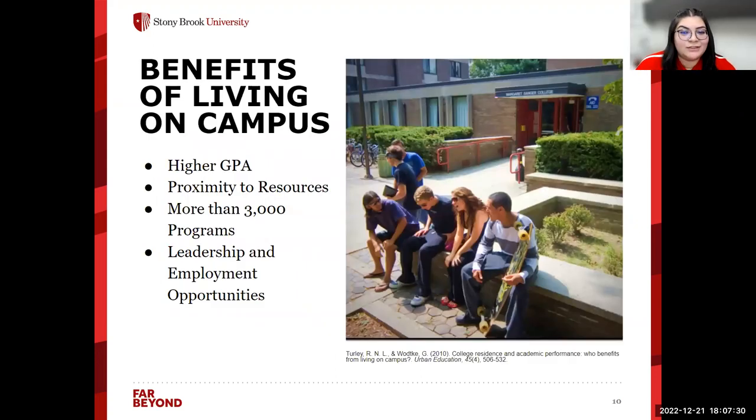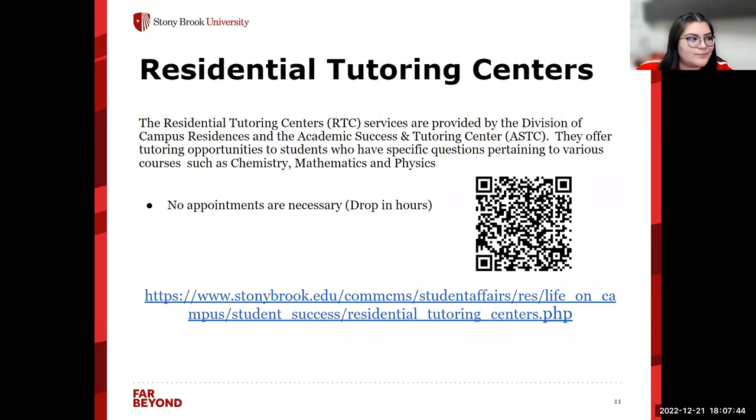Some benefits of living on campus: students are seen to have higher GPAs, they're in close proximity to different resources, there are more than 3,000 programs that residents can attend, and there are plenty of leadership and employment opportunities. We also have residential tutoring centers — the RTC centers are provided by the Division of Campus Residences working with academics. If you're taking Chem 123 and need direct help, we have tutors available for that specific class. No appointments are necessary; there are drop-in hours, or you can scan the QR code to set up an appointment.